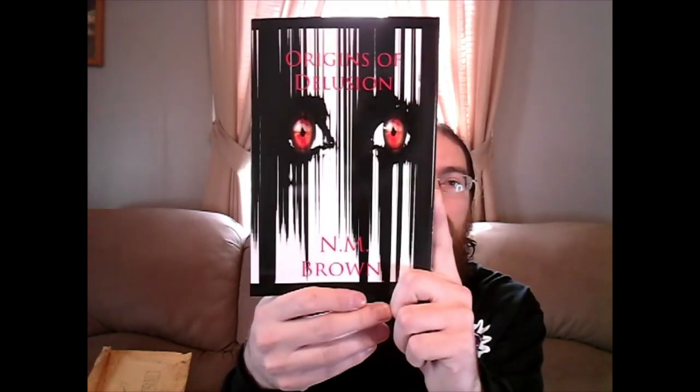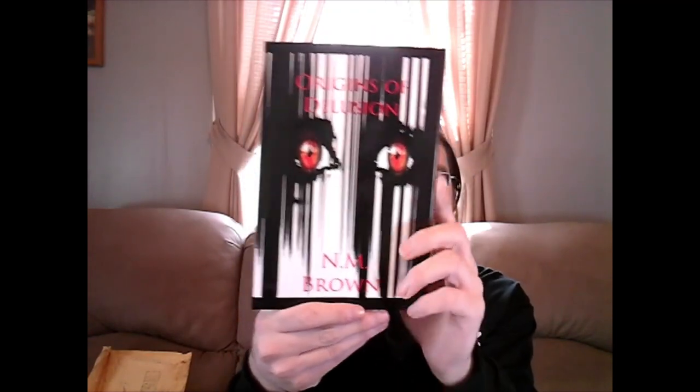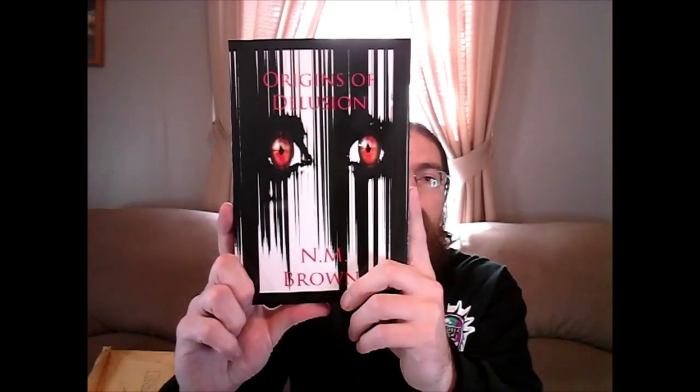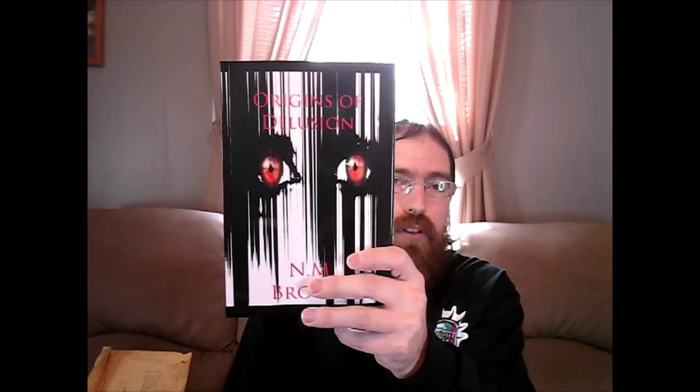There will also be a review video coming up in the future for Origins of Delusion. I don't want to say very soon because I am still going through some other books. I also want to point out that I did an unboxing video for another anthology released by Nocturne of Sirens — Calls from the Hotline, Volume 2. I'll have the link for that one at the end of this video where there's usually another video you can check out.